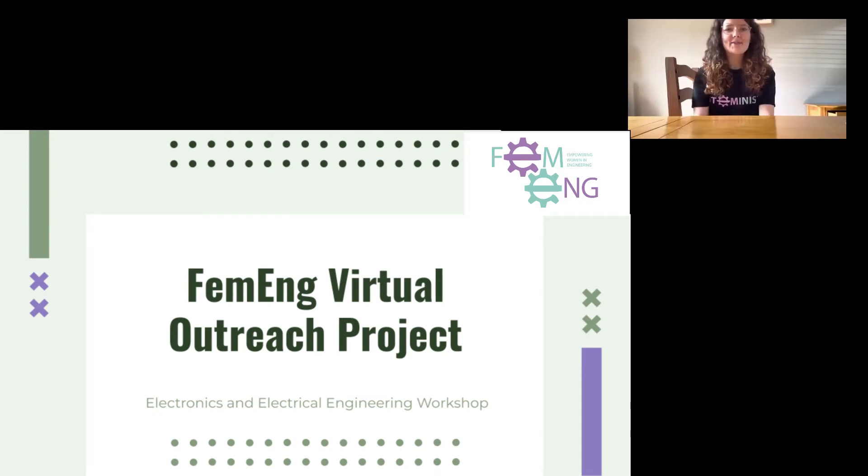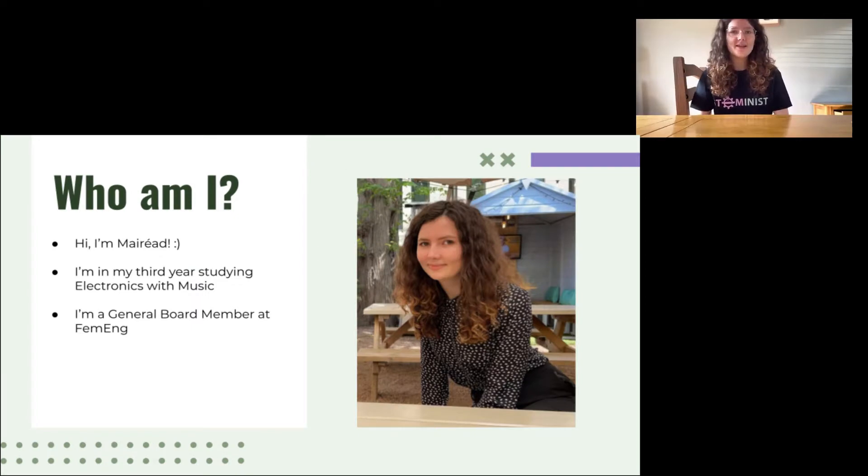Hi everyone and welcome to week four of this year's FEMENG virtual outreach project. This week we're going to be learning about electrical engineering and making a wave machine together. I'm Maraid and I'm in my third year at the University of Glasgow studying electronics with music. This is a really cool degree because it lets me study my two passions, engineering and music, together in the same course.